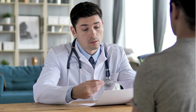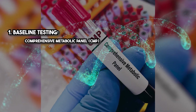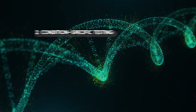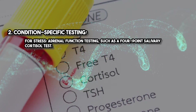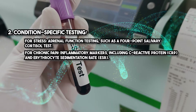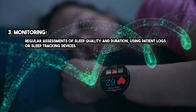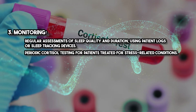While DSIP is well-tolerated, pre-treatment and ongoing monitoring can enhance safety and effectiveness. Baseline testing includes a comprehensive metabolic panel (CMP) and cortisol levels measured morning and evening, plus sleep studies if applicable. Condition-specific testing includes adrenal function testing such as a four-point salivary cortisol test for stress, and inflammatory markers including C-reactive protein (CRP) and erythrocyte sedimentation rate (ESR) for chronic pain. Ongoing monitoring involves regular assessments of sleep quality and duration using patient logs or sleep tracking devices, and periodic cortisol testing for patients treated for stress-related conditions.